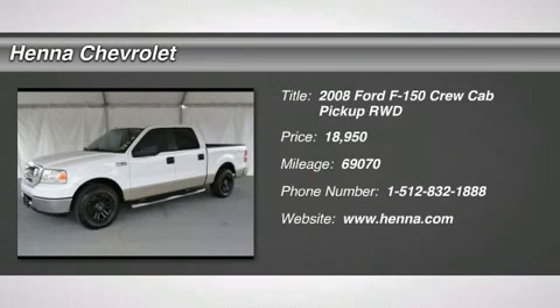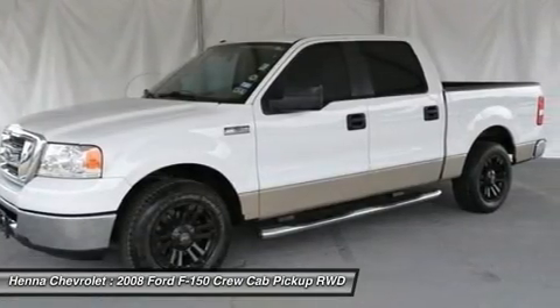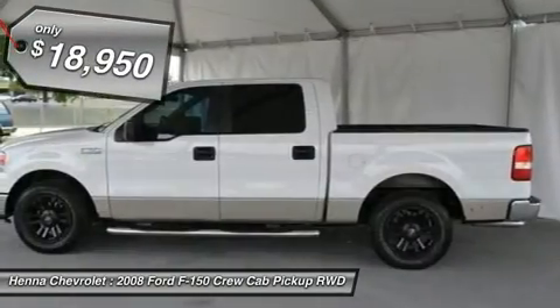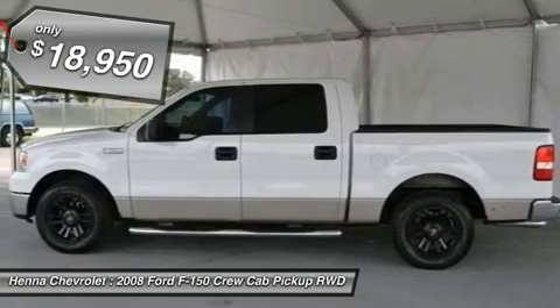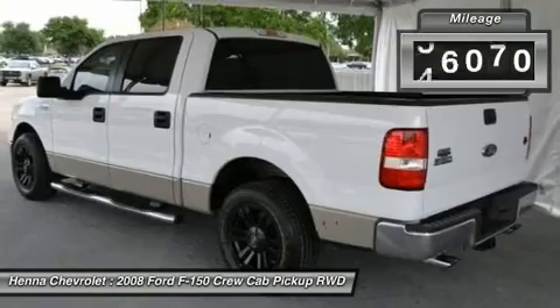4.6L V8 EFI. This 2008 Ford F-150 SuperCrew, with only 69k miles, is offered at this unbelievable price. Known for its smooth and quiet ride, you'll be enamored with its running boards and custom tires and rims.